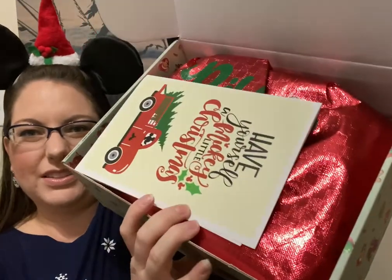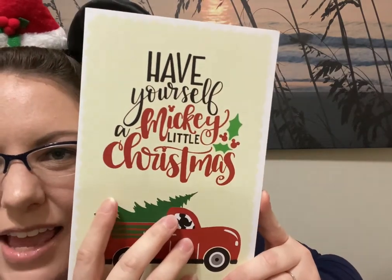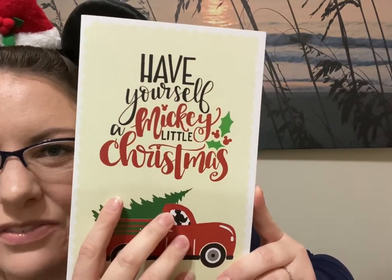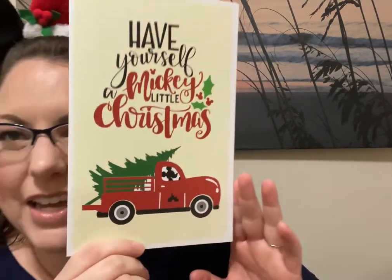Okay, so this is what it looks like — super cute and festive. We got this little card that tells you what's inside. I got the same card as last month. It says 'Have Yourself a Mickey Little Christmas' and has Mickey in his little truck with the castle and his little tree. It's so cute! I'm going to peek to see who curated it — actually, I can't peek without knowing what's in the box, so I want to be surprised. I'll tell you who curated it at the end.